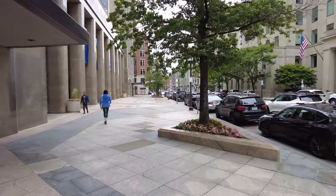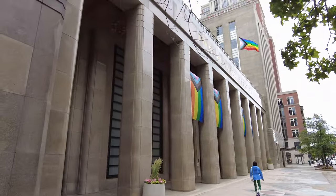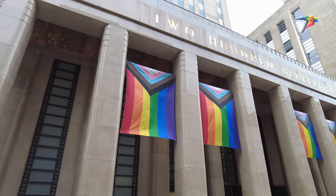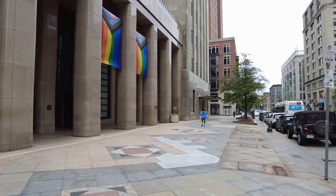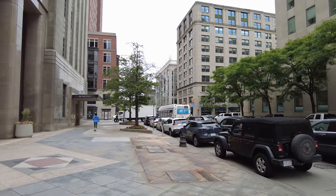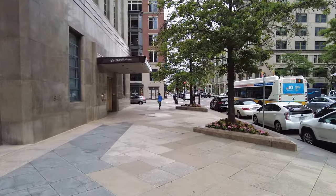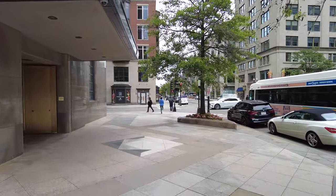We can see the facade of the 200 Berkeley — it's beautiful. Also known as the Berkeley Building, but there are two buildings known as the Berkeley Building, and we'll come upon the other one just right ahead of us. Despite this overcast weather, it is an absolutely comfortable, beautiful afternoon right now.